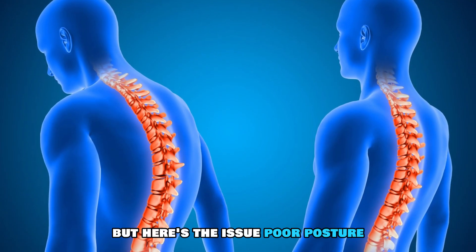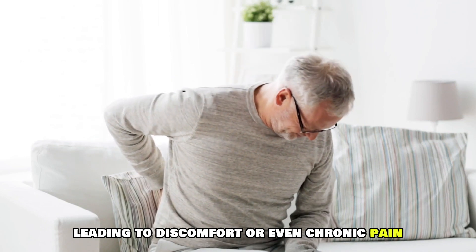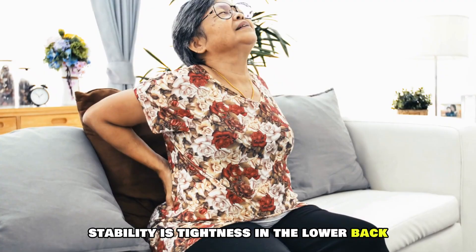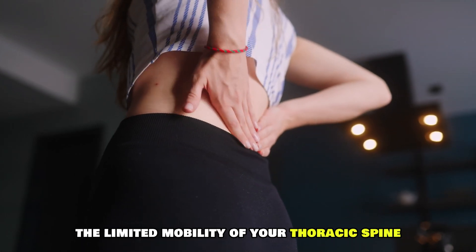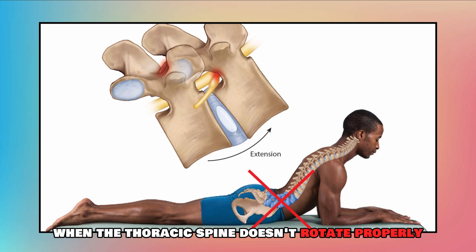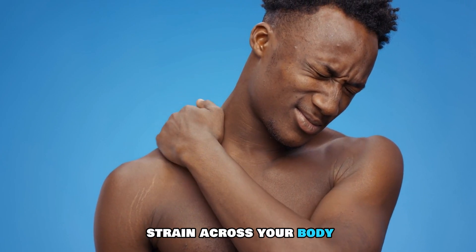But here's the issue: poor posture, muscle imbalances, and a stiff thoracic spine can all throw off this delicate balance, leading to discomfort or even chronic pain. A common sign of poor pelvic stability is tightness in the lower back, hips, or knees. These issues can often be traced back to limited mobility of your thoracic spine — the part of your spine located in your upper back. When the thoracic spine doesn't rotate properly, it can force your pelvis into unnatural positions, creating a domino effect of strain across your body.